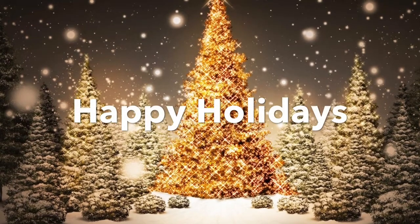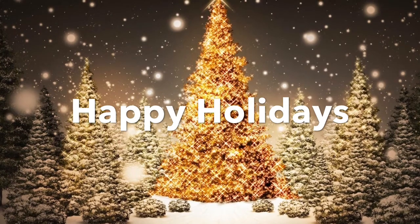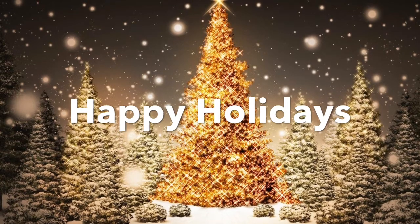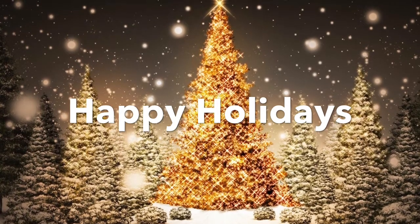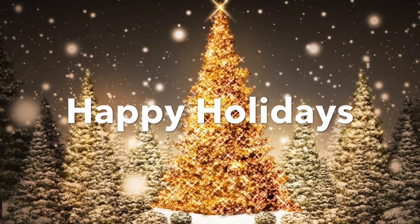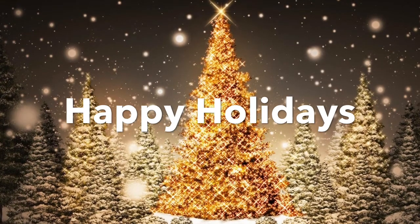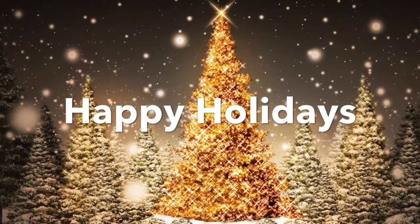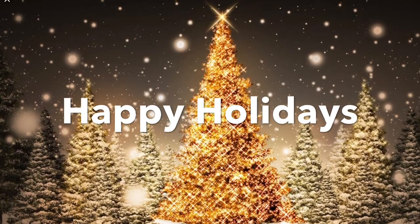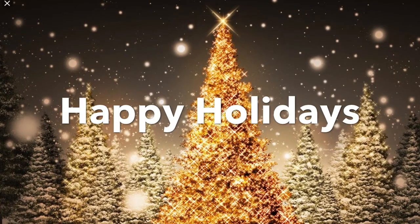Hi friends, it's Debra with Therapeutic Designs by Debra. I hope everyone is having an amazing day. Today I am going to share my foyer as well as my landings, which are all decorated for Christmas. If this is your first time visiting my channel, welcome aboard. I hope you will consider becoming part of the Therapeutic family. If you are one of my faithful subscribers, thank you so much for all your support. Let's get started.